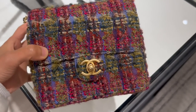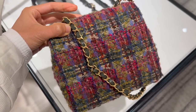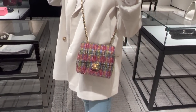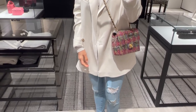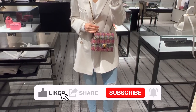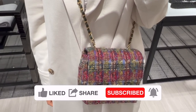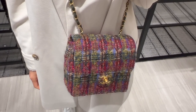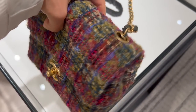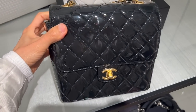This square mini is in tweed material with gold hardware. The width is similar to the regular square mini, but this seasonal version is taller. Another difference is that the shoulder strap is narrower and thinner than the regular square mini. This tweed square mini retails for $3,800, while the regular square mini is $4,200. If you're into tweed bags and don't want to deal with the frustration of fighting for a regular square mini, this is not a bad option.